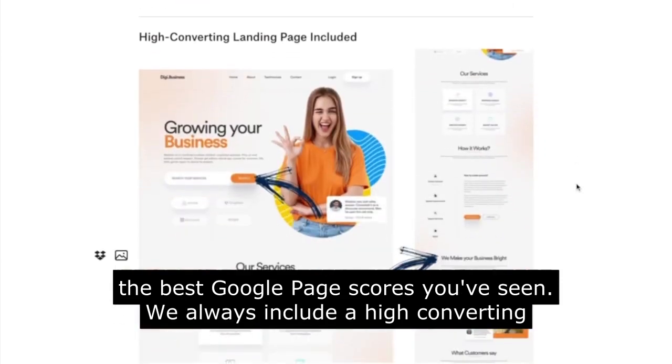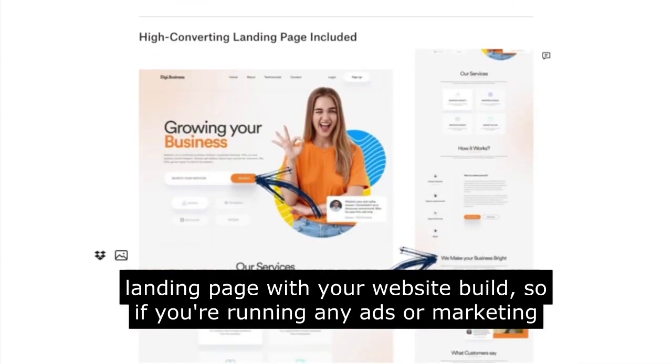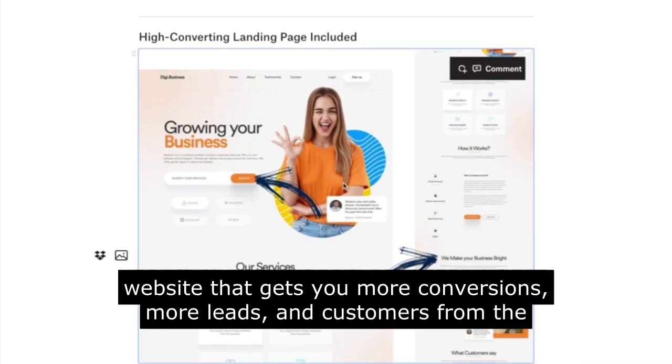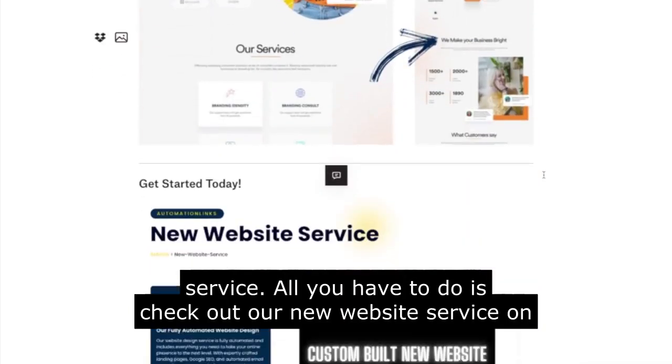We always include a high-converting landing page with your website build, so if you're running any ads or marketing that will be included for your brand. It'll be a hidden page in your website that gets you more conversions, more leads, and customers from the service.